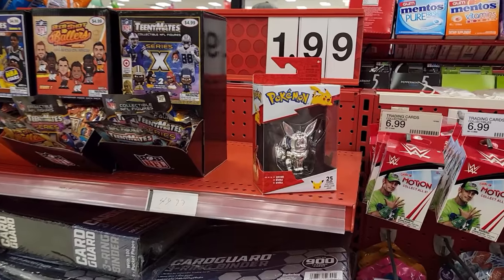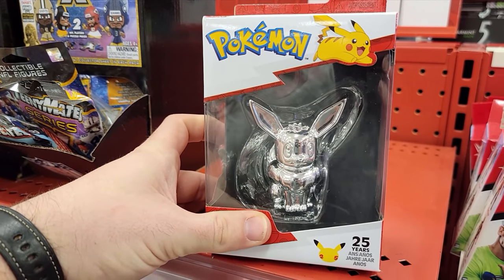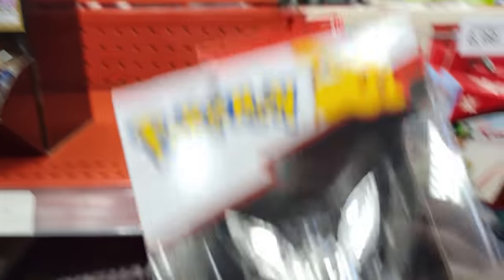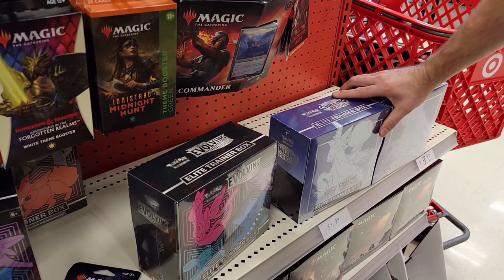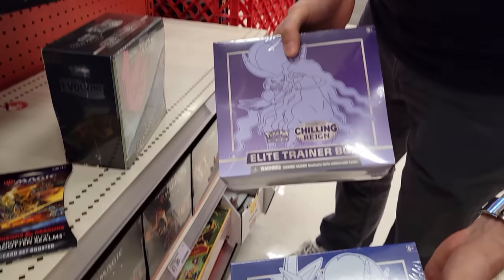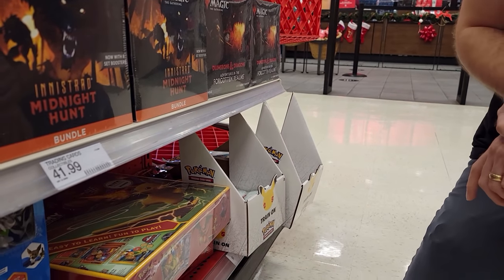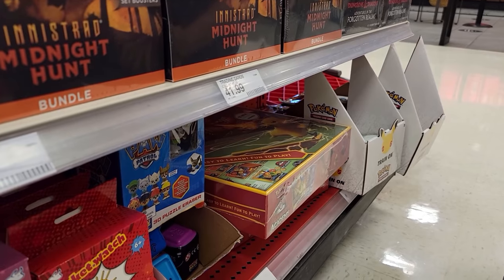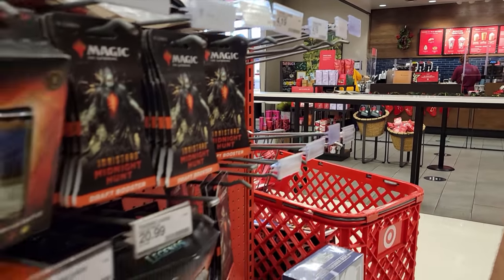We're at our next stop — another Target, a little bit bigger than the last one. The first thing I'm seeing is this Eevee silver figure and I absolutely have to get it for her. They have some Evolving Skies and some of the First Partners packs from last month, which are pretty cool, and as always the Target exclusive Battle Academy. No single sleeves at all though, so let's check the back.